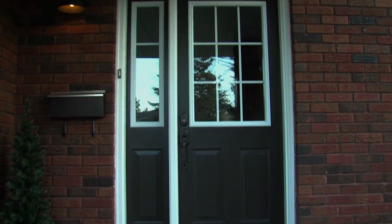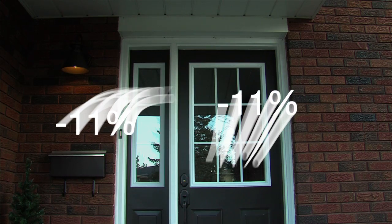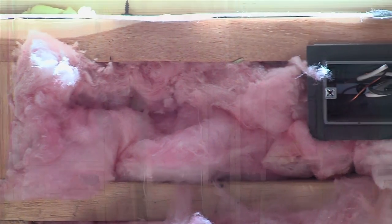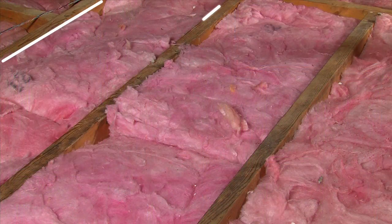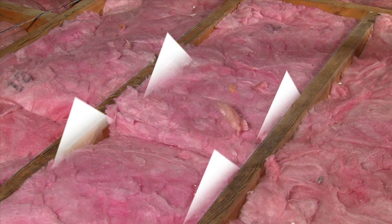Air movement wastes energy and money, and contrary to popular belief, simply adding more R-Value or topping up won't deliver proportionate energy savings — because R-Value doesn't control air leakage, which can be the biggest source of energy loss in your home. The performance of fiber insulation can be further compromised by gaps and seams around the framing where air can get in and out.